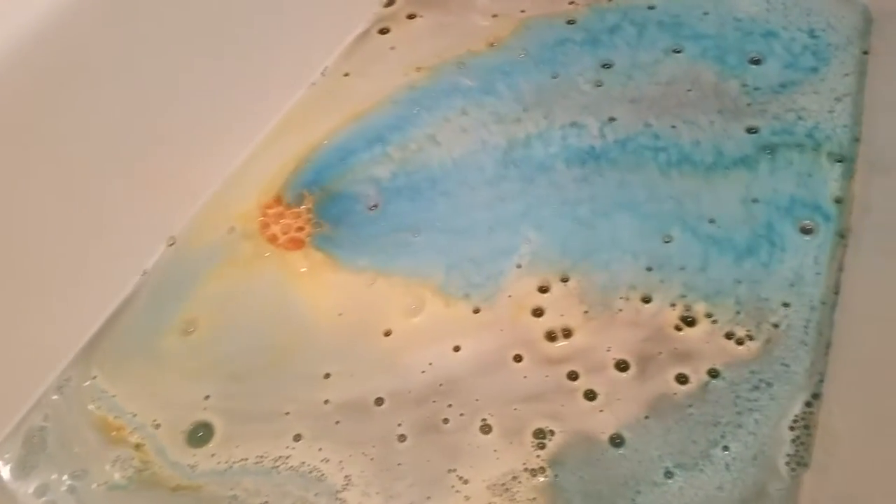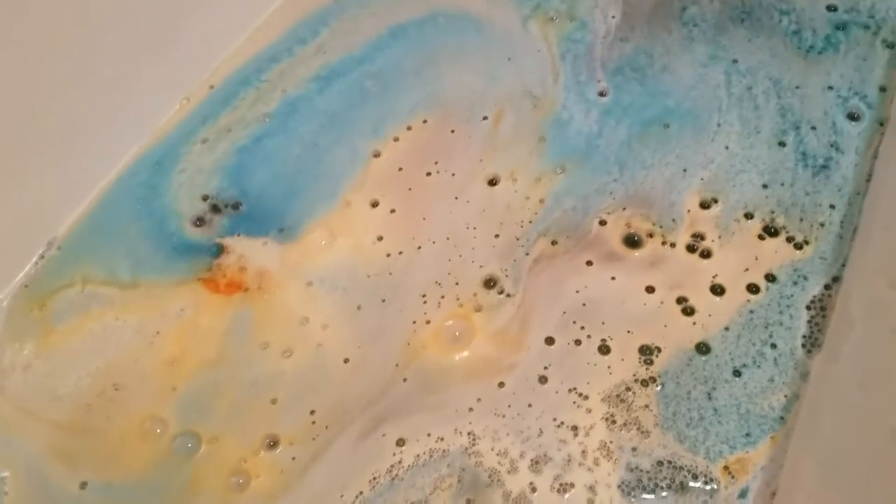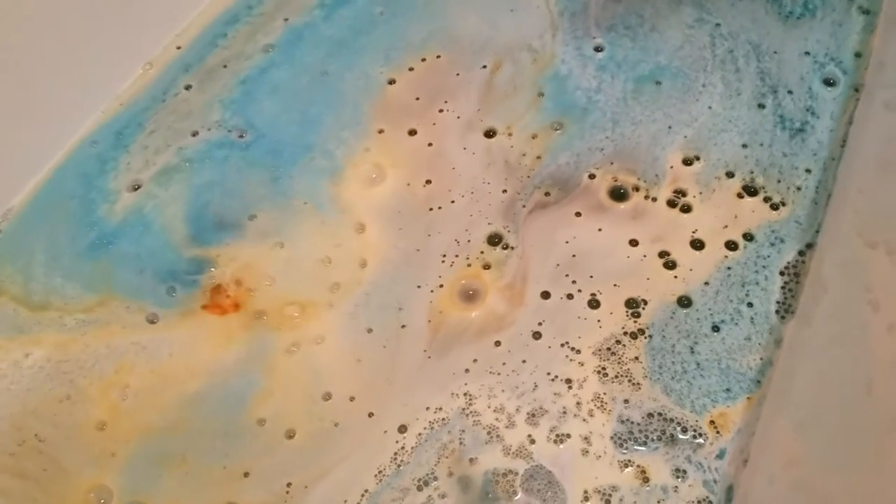Holy shit, look at this color! This one has a really nice scent — I can smell patchouli in it. So all you karma lovers, this is perfect for you. It's not an overpowering punch-you-in-the-face patchouli; it's mixed with something else and it smells absolutely beautiful.